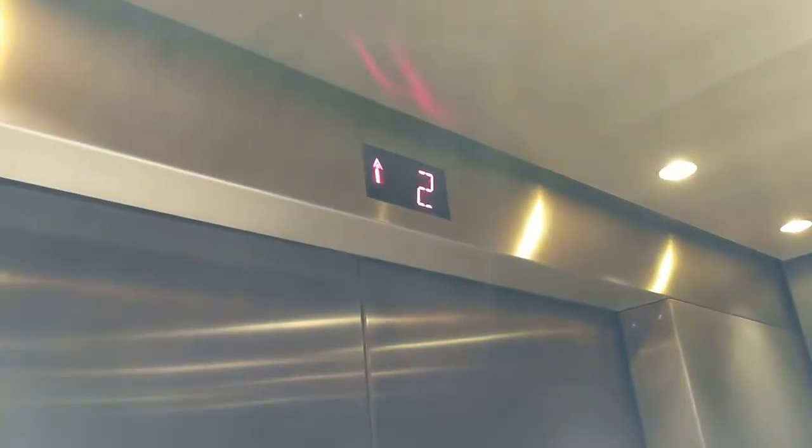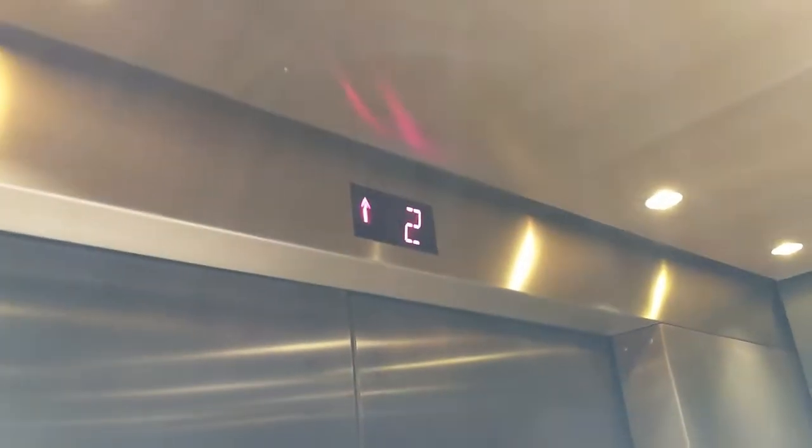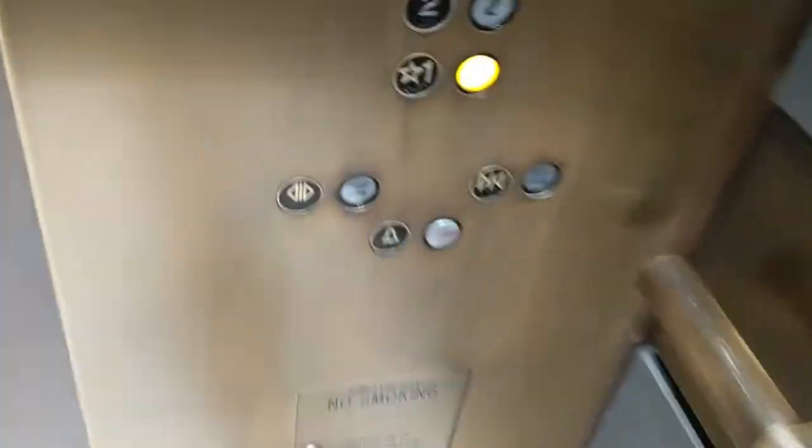We'll switch to the other one — you can hear the motor better because there's a fan in this one, and there's no fan in the other one. They're freaking epic, though.